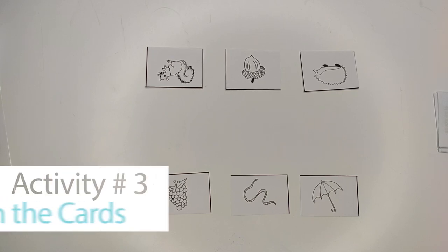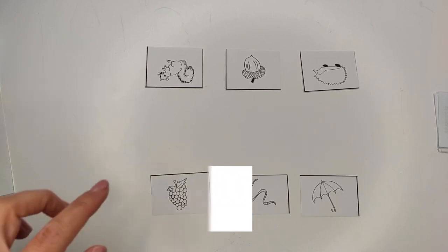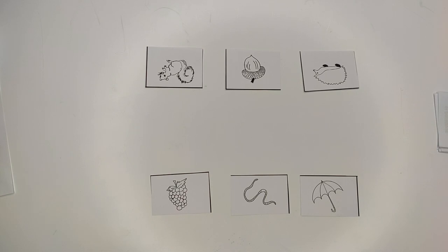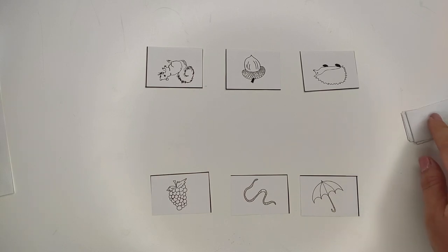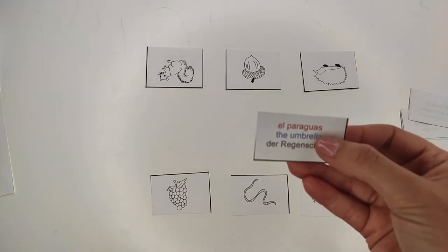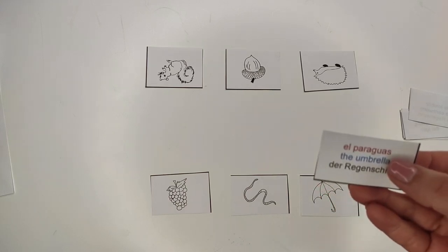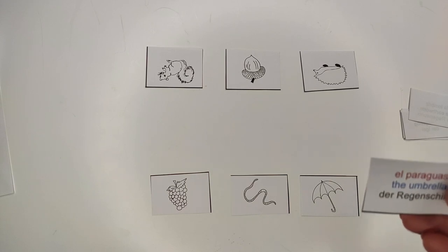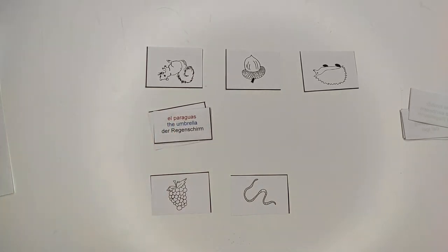Another activity that you can do with the same material is this. Hand out all the cards with the drawings evenly between all the players. Everyone has to place them heads up in front of them like this. Place the cards with the text in a stack on the table. Then pick a card, read the word loud and clearly and build a phrase using the noun. For instance, here it says 'the umbrella', so I would say 'I use an umbrella when it rains.' After that find the matching drawing and place it in the middle. The person that gets rid of all the cards first wins.